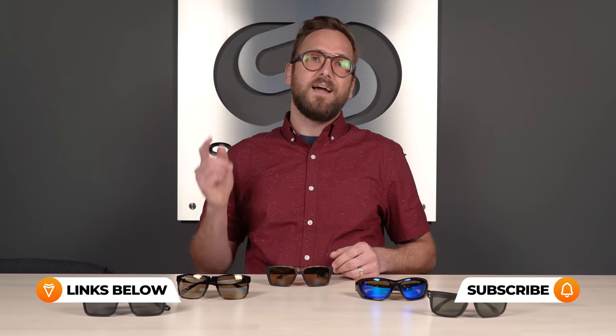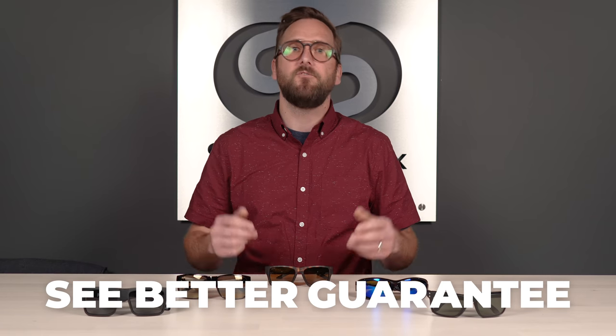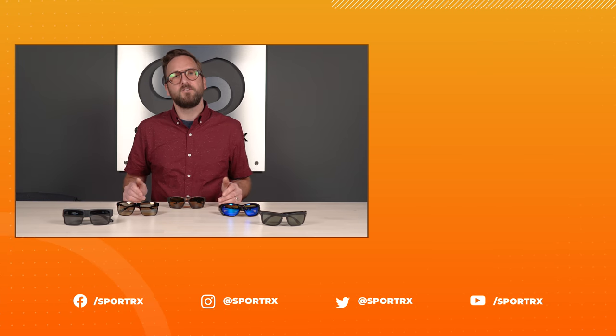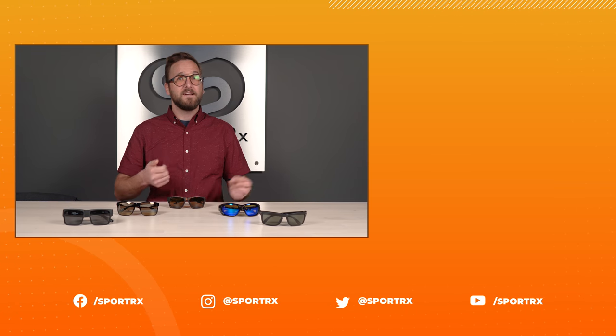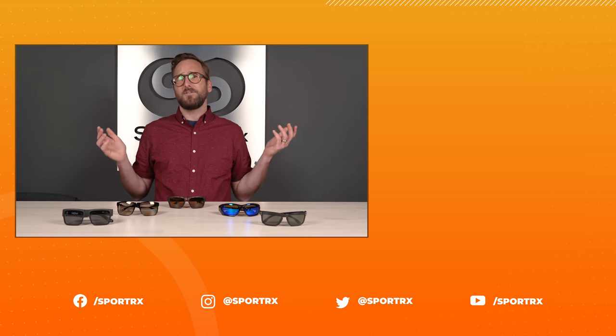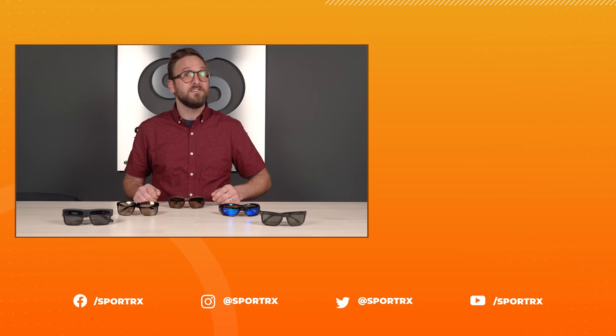So that wraps it up for our top picks in prescription-ready polarized sunglasses. I hope that you found something that you liked. If not, maybe it'll give you an idea of something to look for in a pair that'll suit you better. If you decide to order from SportRx, do not forget about our see-better guarantee. If you feel like I missed anything, leave it in the comment section below — we will get back to you, we love hearing from you. Don't forget about our opticians because we would love to help you get any order right the first time. Thank you so much for watching. If this was valuable, throw us a like. You can find relevant videos and great content on our social media outlets at SportRx.